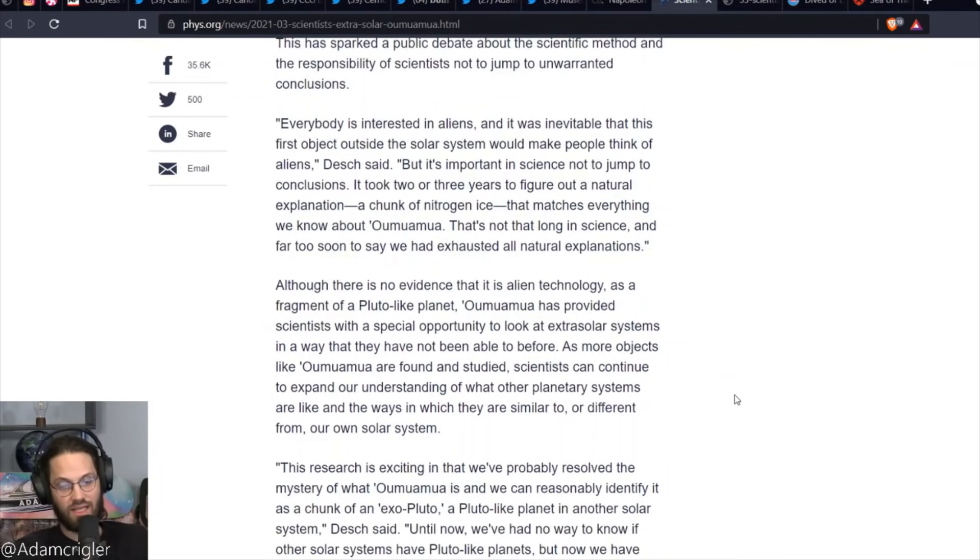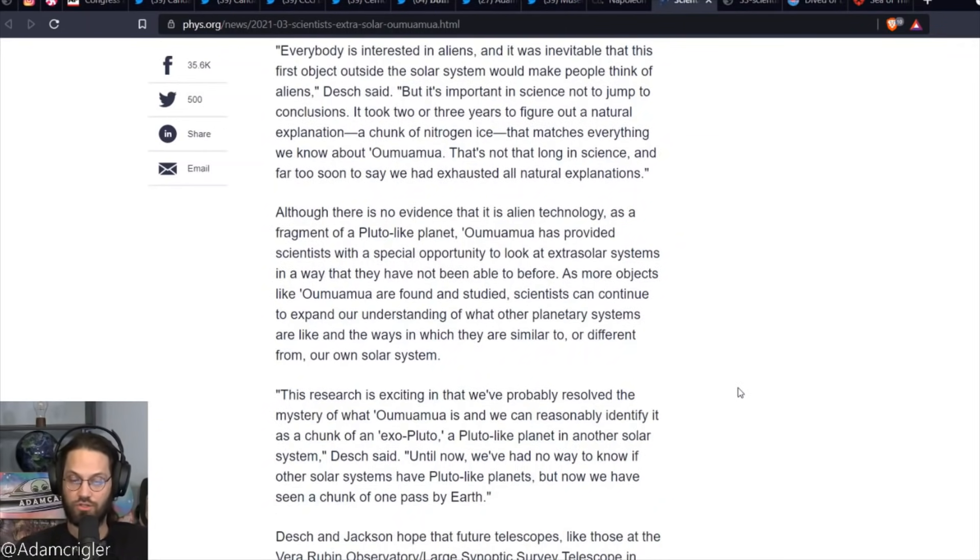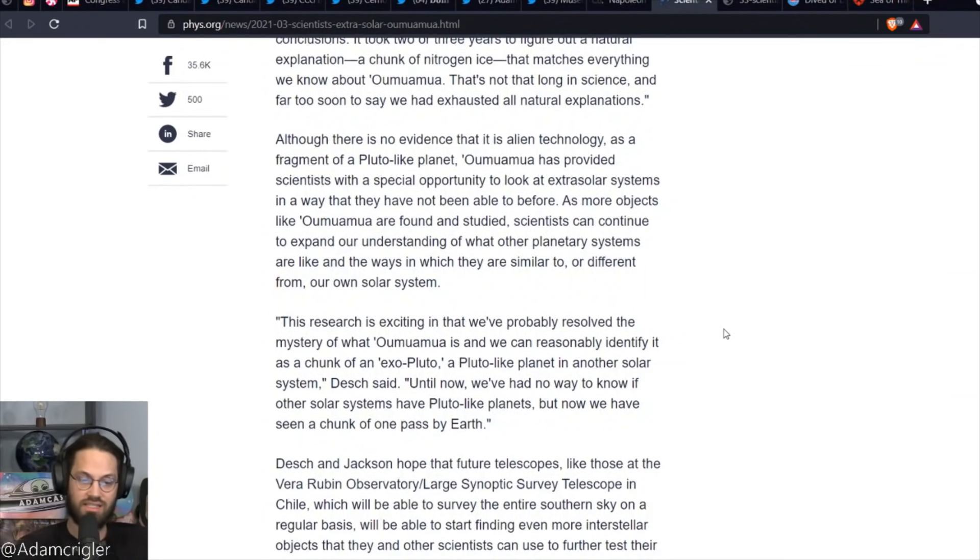Although there is no evidence that it is alien technology, as a fragment of a Pluto-like planet Oumuamua has provided scientists a special opportunity to look at extrasolar systems in a new way. As more objects like Oumuamua are found and studied, scientists can expand our understanding of what other planetary systems are like. We've probably resolved the mystery of what Oumuamua is and can reasonably identify it as a chunk of an exo-Pluto — a Pluto-like planet in another solar system. Until now, we've had no way to know if other solar systems have Pluto-like planets, but now we've seen a chunk of one pass by Earth.